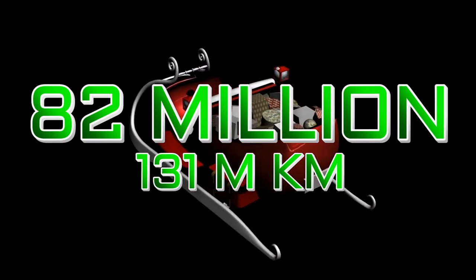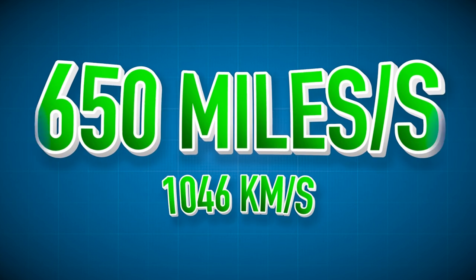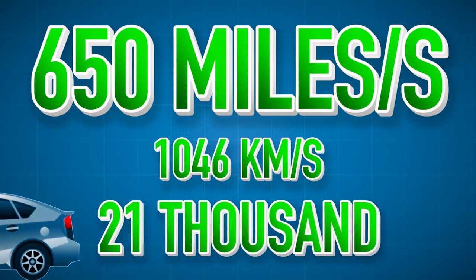Ultimately, his sleigh odometer would read about 82 million miles at the end of the evening. But how fast does he need to travel to do that? 650 miles per second — that's 21,000 times faster than the top speed of a Toyota Prius.